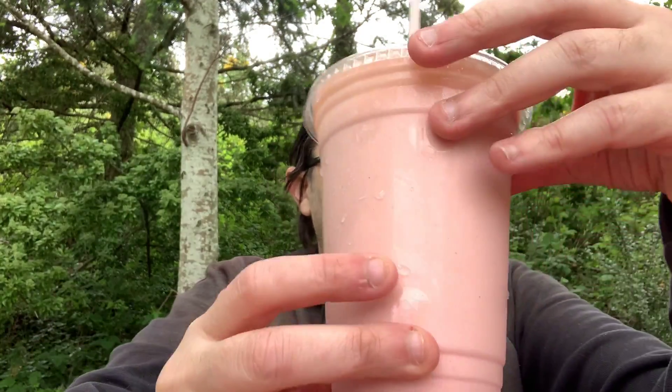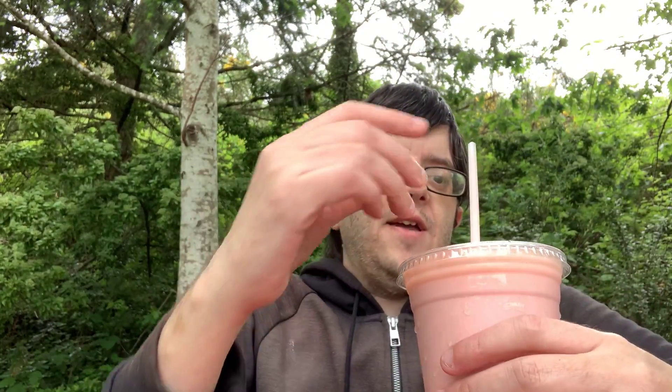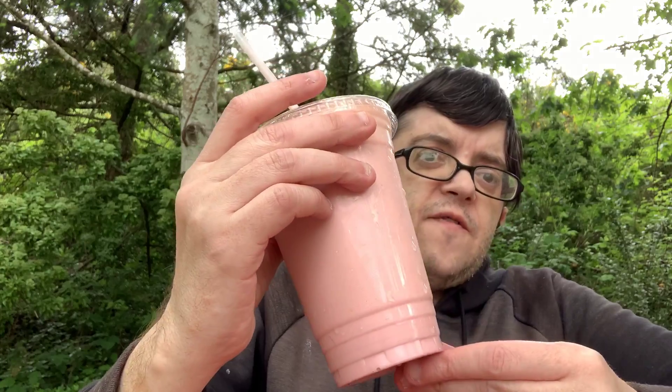Oh wow. It actually tastes like a peanut butter and jelly sandwich. You taste that peanut butter right away, and that strawberry flavor almost tastes like strawberry jam with the peanut butter. So it's like a peanut butter and strawberry jam shake.